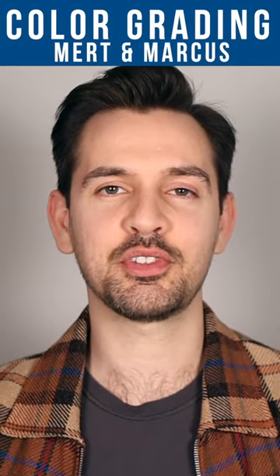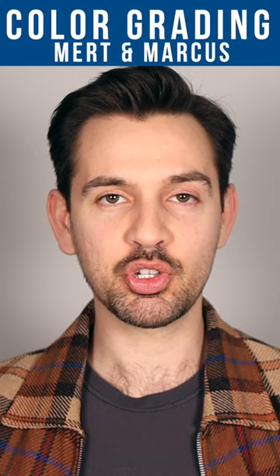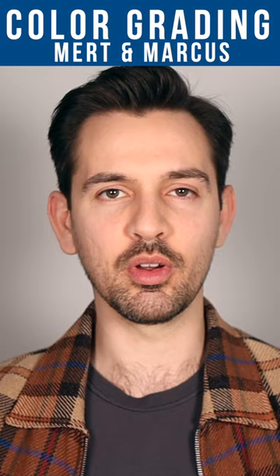When it comes to color grading and fashion photography, it is hard to leave Merton Marcus out of the conversation. By shooting with lower contrast, flat lighting setup, Merton Marcus are able to edit the photos in a way to where the color grading is given more room to make an impact.